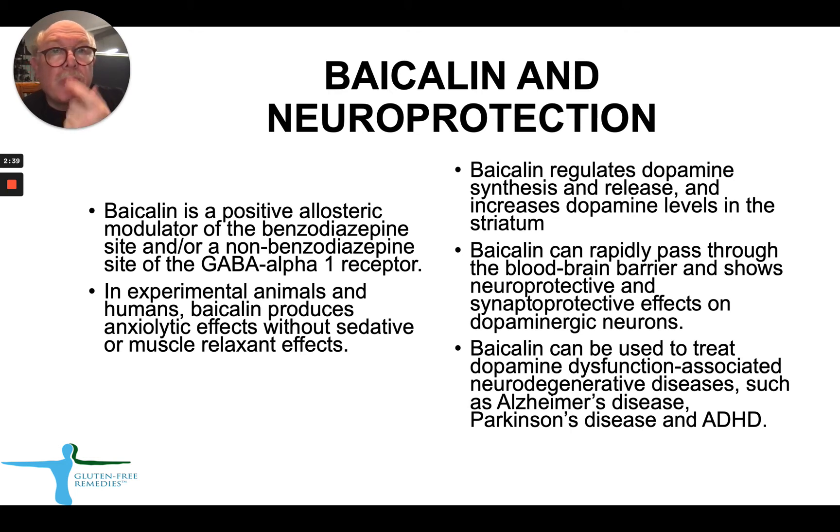Another very important property is that Bycolin regulates dopamine synthesis and dopamine release, and increases dopamine levels in the striatum. Bycolin penetrates through the blood-brain barrier and shows very strong neuroprotective and synaptoprotective effects on dopaminergic neurons. Because of that, Bycolin can be used to treat dopamine dysfunction-associated diseases such as Alzheimer's disease, Parkinson's disease, and attention deficit disorder.